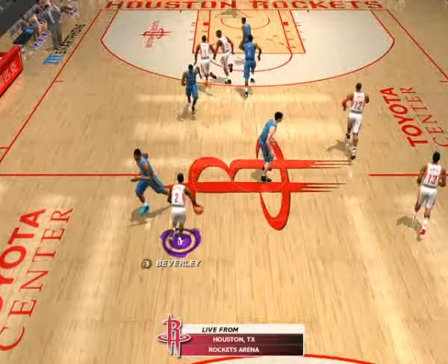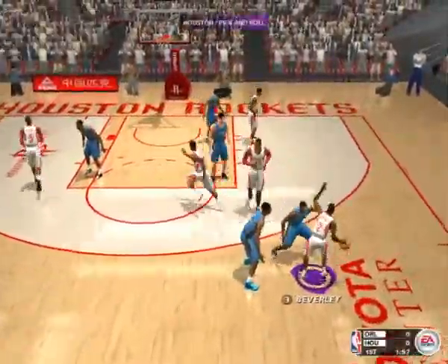Now it's time to get things underway. Bob, you looking forward to this one? You bet I am. We're in for quite a game.